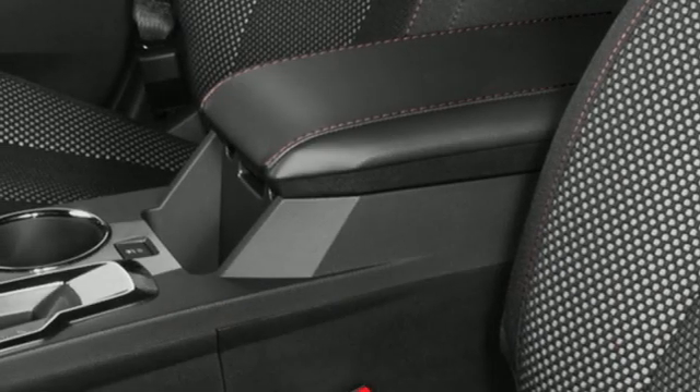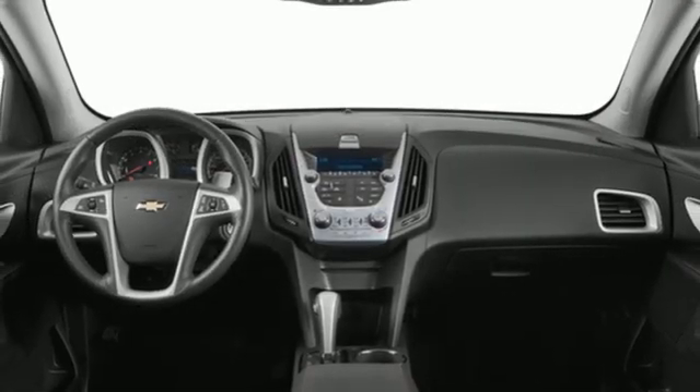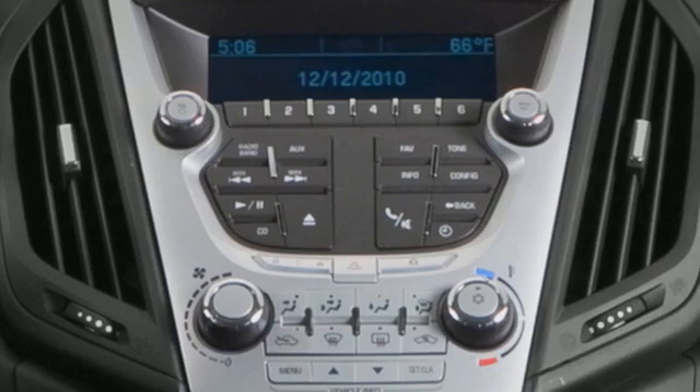OnStar 4G LTE Wi-Fi hotspot, voice activation, aluminum wheels, memory exterior door mirror settings, and automatic transmission.